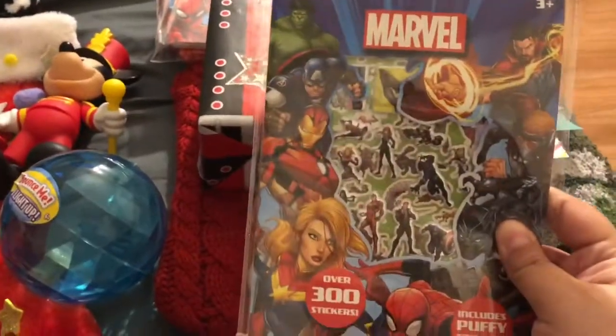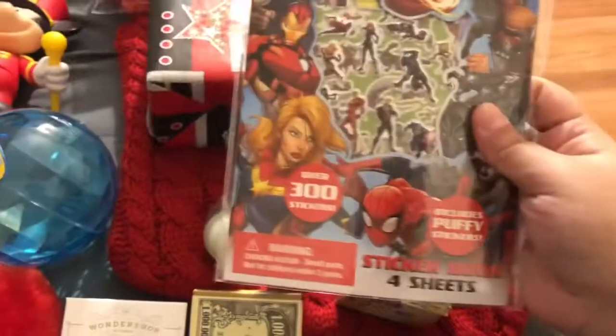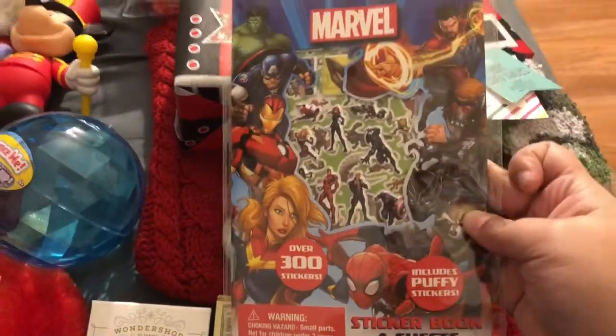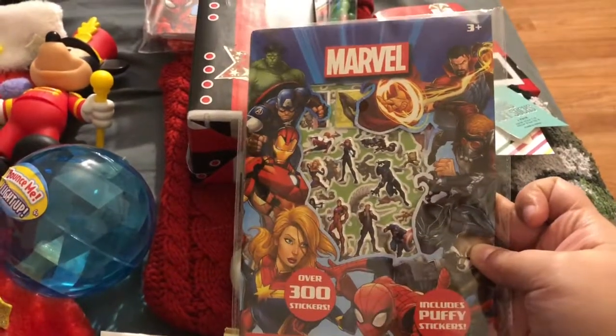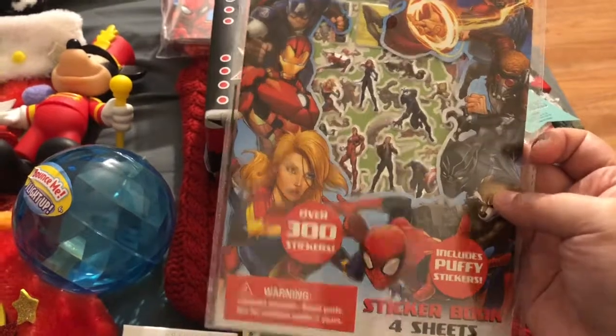I got him a pack of stickers — they're only a dollar and there are over 300 puffy stickers. He enjoys stickers and he loves Marvel, so this was a two-in-one.